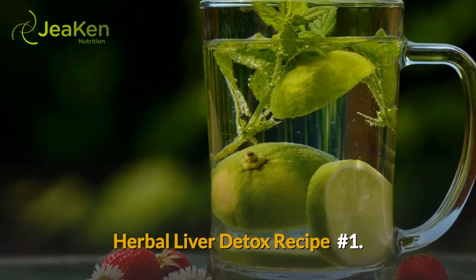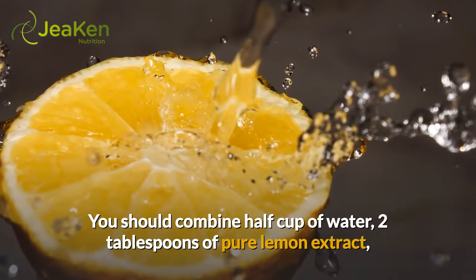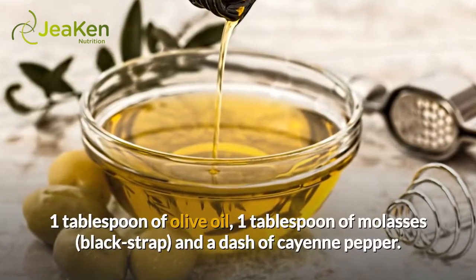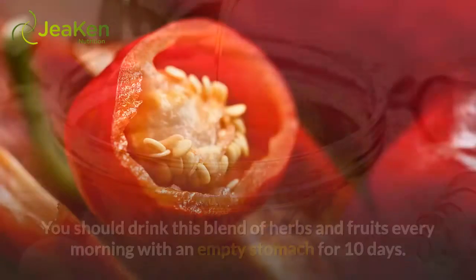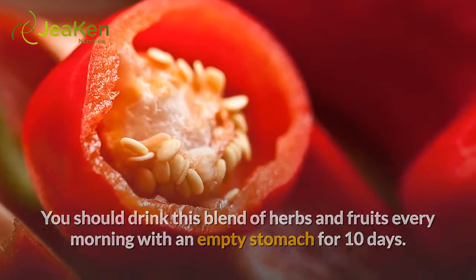Herbal liver detox recipe number 1. You should combine half a cup of water, 2 tablespoons of pure lemon extract, 1 tablespoon of olive oil, 1 tablespoon of molasses, and a dash of cayenne pepper. You should drink this blend of herbs and fruits every morning on an empty stomach for 10 days.